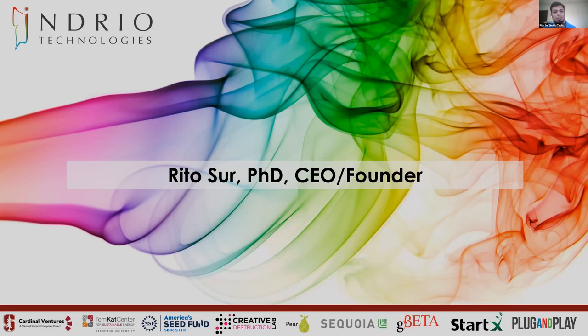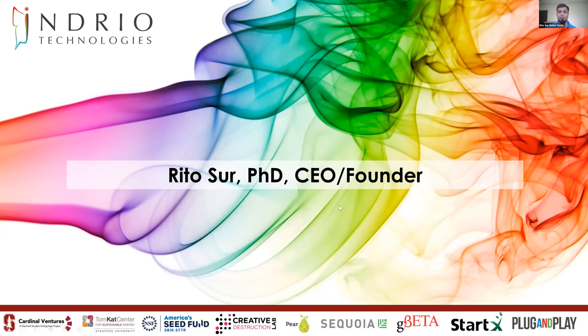One of the problems Indrio is addressing is emissions from diesel engines. On-road diesel engines account for almost 9% of US CO2 emissions. In one line, Indrio makes laser-based sensors for rapid monitoring of chemical concentrations and harmful emissions. We're joined by the founder and CEO, Rito. Hi, my name is Rito. I'm the CEO and founder of Indrio Technologies, and we are a proud TomCat company.